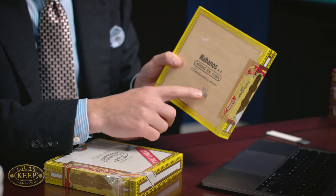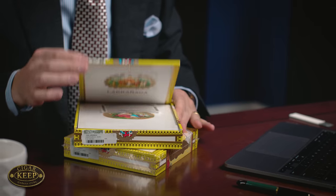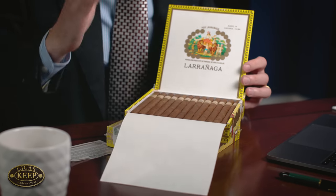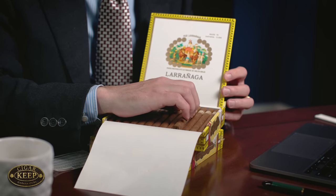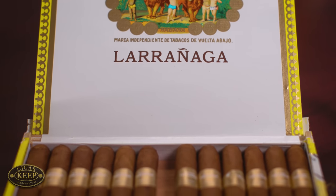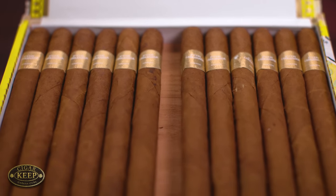We probably want to put a little bit of age on these. And there we go — this is an incredibly thin ring gauge, long cigar. This was actually part of Max's top 10 cigars of 2021. It is a 33 ring gauge. Ring gauge is how the diameter of a cigar is indicated — basically how many sixty-fourths of an inch the diameter is. So this is 33 sixty-fourths of an inch, or otherwise known as pretty damn small. It is a little bit over six and a half centimeters long, or 170 millimeters to be exact.